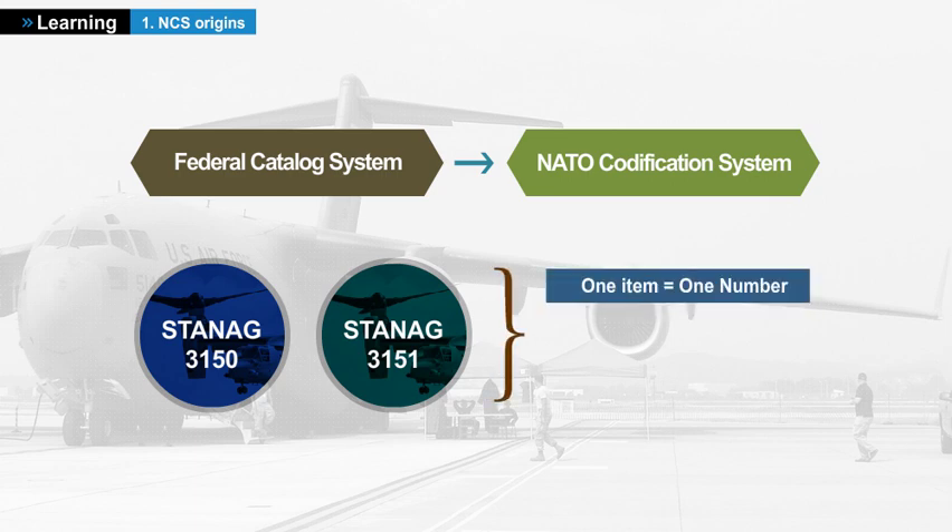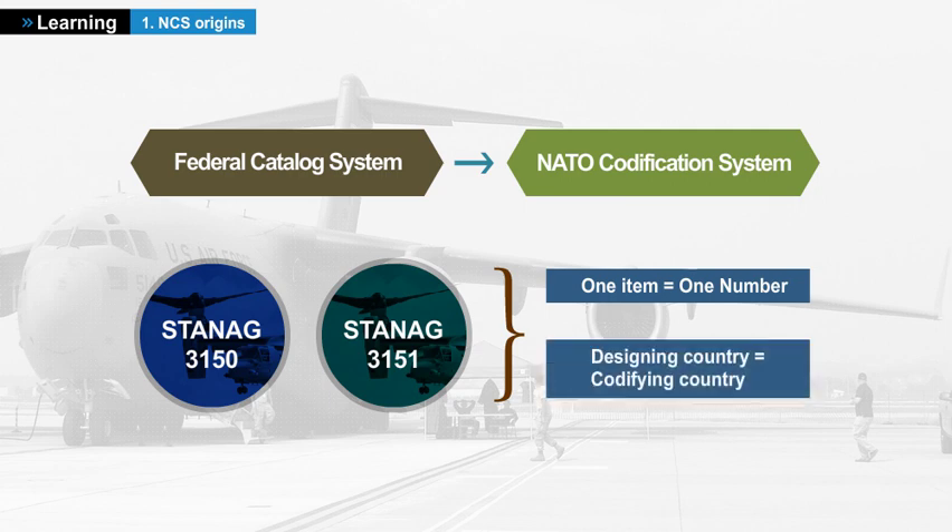Next to the principle one item, one number, the participating countries agreed on a second principle: the product shall be codified by the designing country, whatever the using country, even if the designing country does not use the item. When the designing country is not a member of the NCS or is not authorized to codify on behalf of other nations, the rule is first user, first codifier.